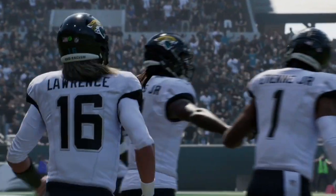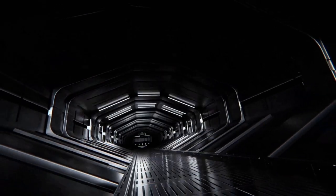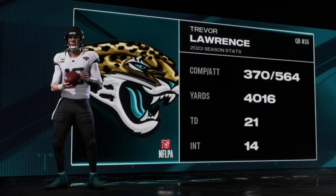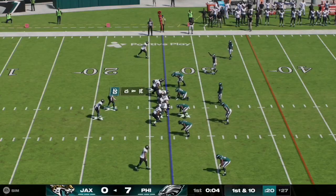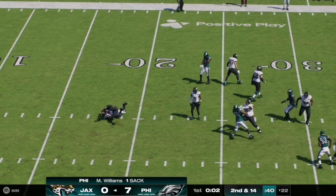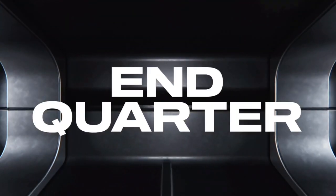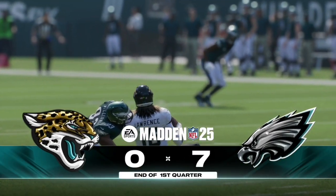It is now time for Trevor Lawrence to take the field for the first time. His stats from last year: 370 of 564 attempts, 4,016 yards, 21 touchdowns to 14 interceptions. Here on first and ten, Lawrence reads the option and keeps it himself but is sacked in the backfield by Williams. As the first quarter comes to a close, the Eagles hold a 7-0 lead over the Jaguars.